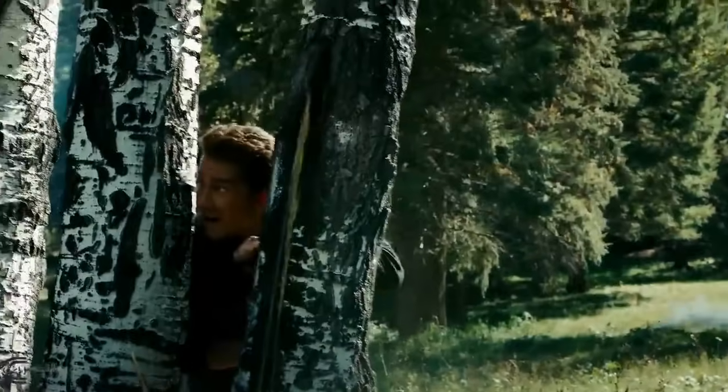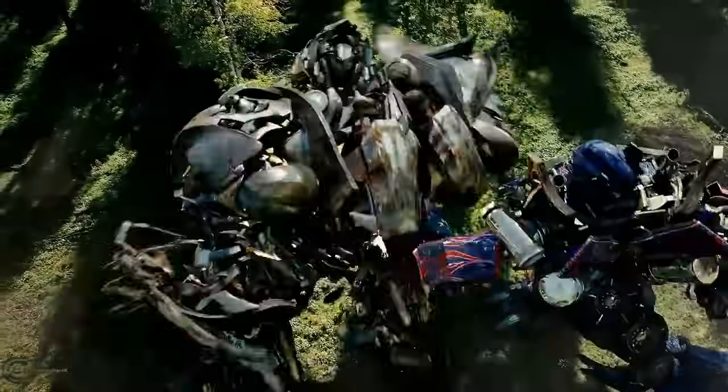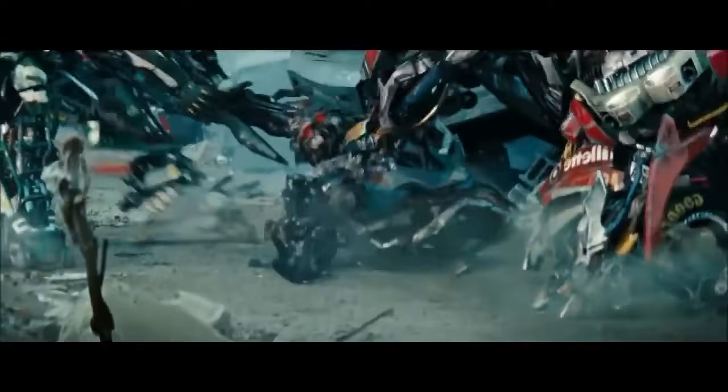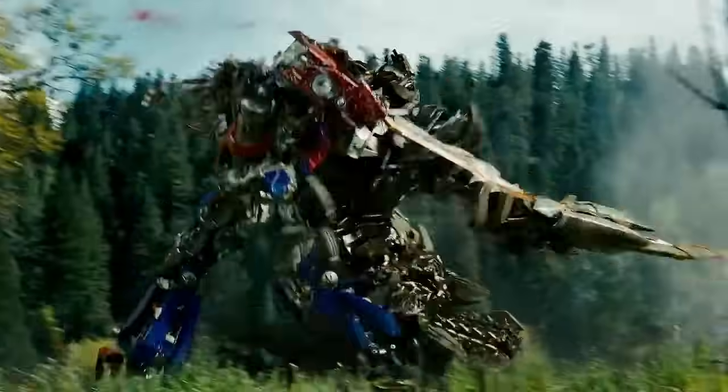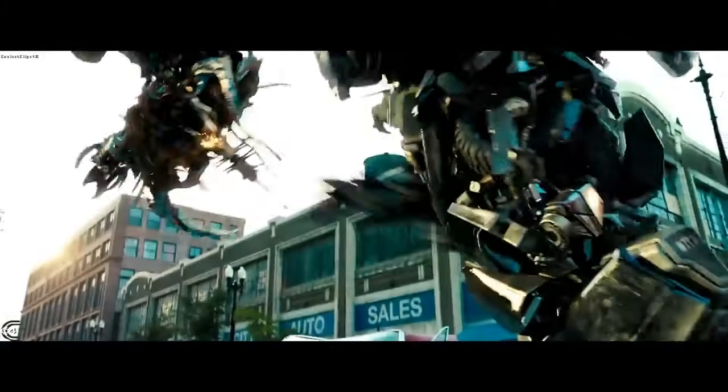Now let's move on to red Energon. What I believe is that red Energon will appear if there is a wound to the face or joint of a Transformer. Let's bring in our friend Crankcase — he was stabbed in the face by Crowbar's weapon, and we can see that a lot of Energon spills out of his head.